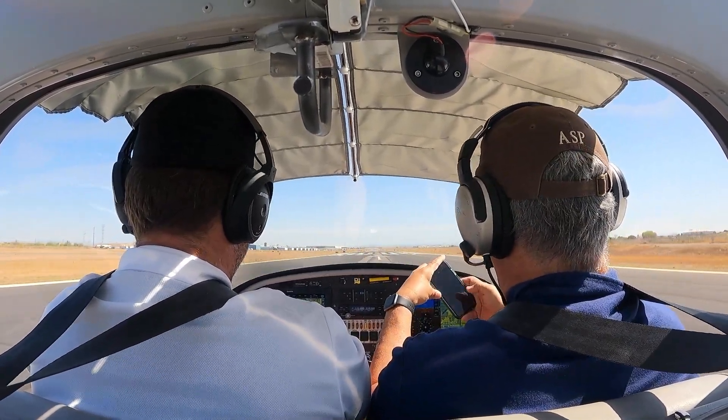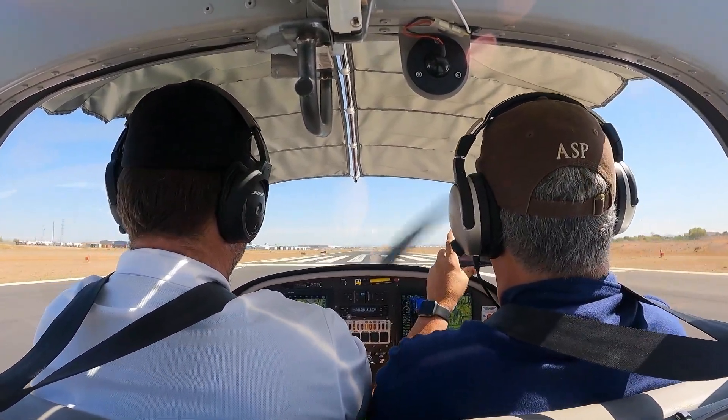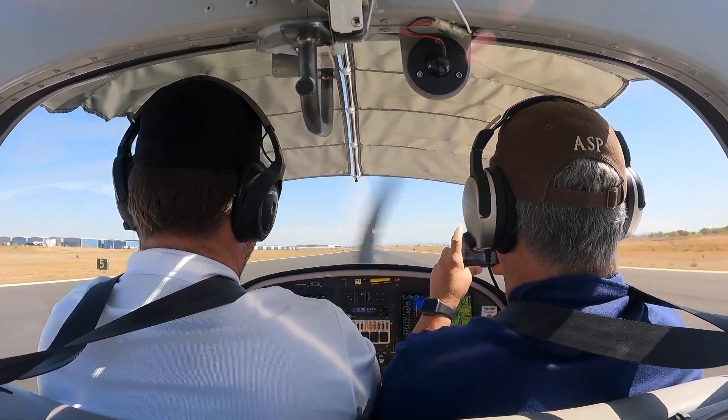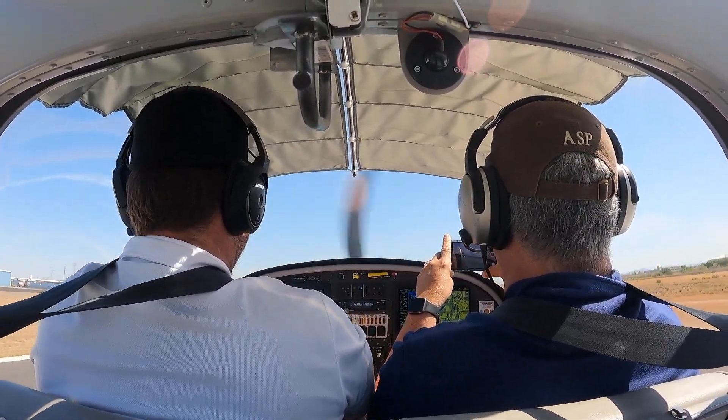All right, here we go. Engine instruments are live. 55 — rotate. And we're airborne.